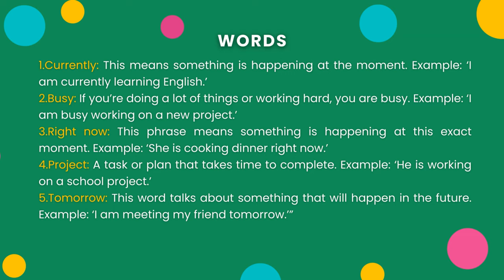2. Busy — if you're doing a lot of things or working hard, you are busy. Example: I am busy working on a new project. 3. Right now — this phrase means something is happening at this exact moment. Example: She is cooking dinner right now.